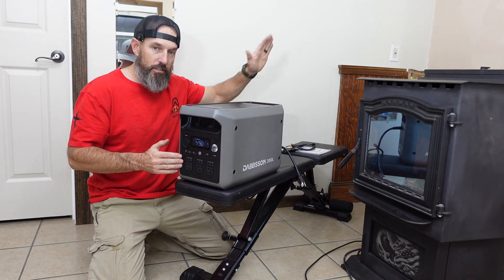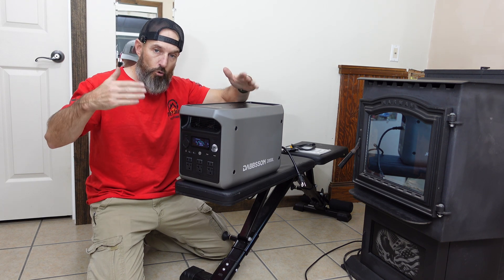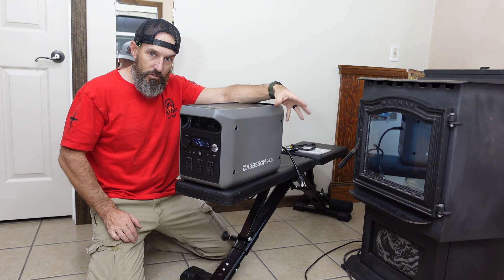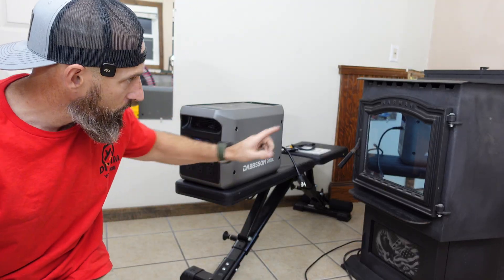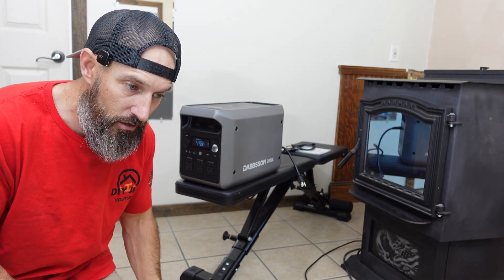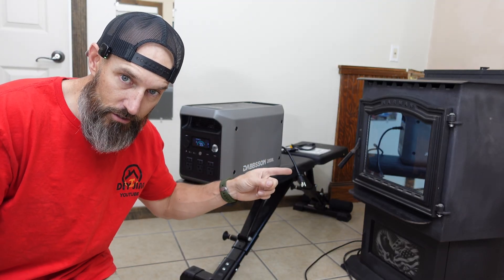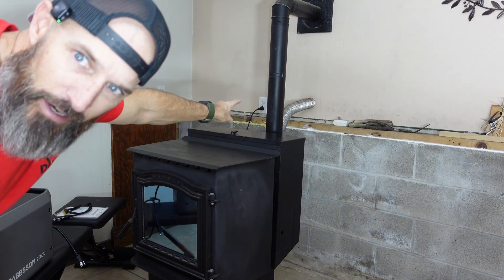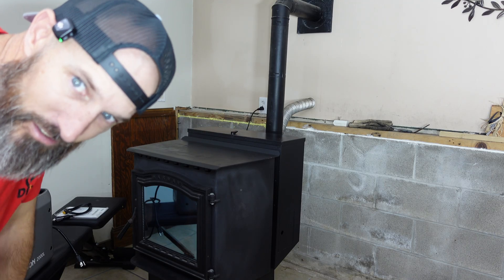If I have my pellet stove plugged into this and I lose power, it says it has a 15-millisecond changeover — hopefully that's quick enough so the stove doesn't shut off. You guys know what happens when that shuts off: smoke can come into your room and you have no heat. I'm going to plug the pellet stove into this, plug this into the wall, and then simulate a power outage. I'll turn off that outlet right back there — that's what my lights are plugged into — so watch.